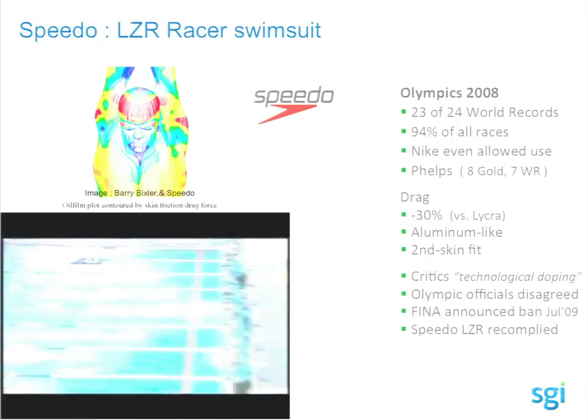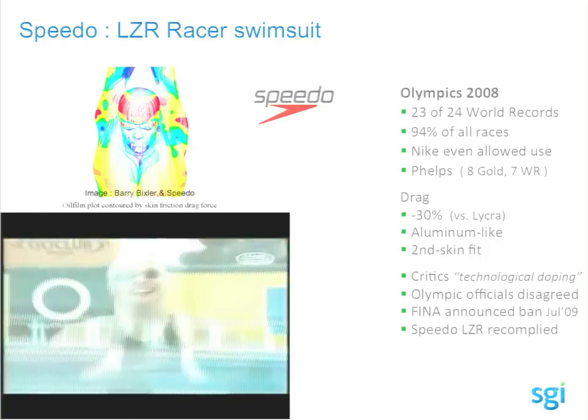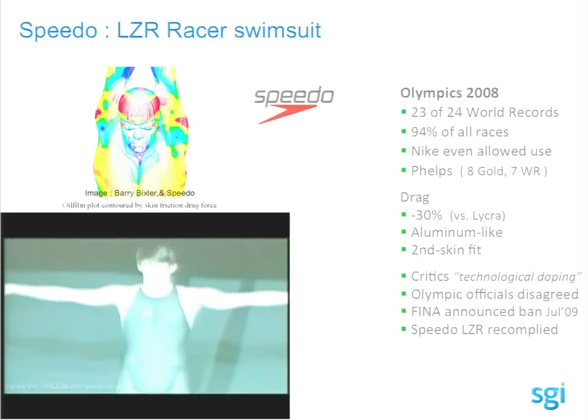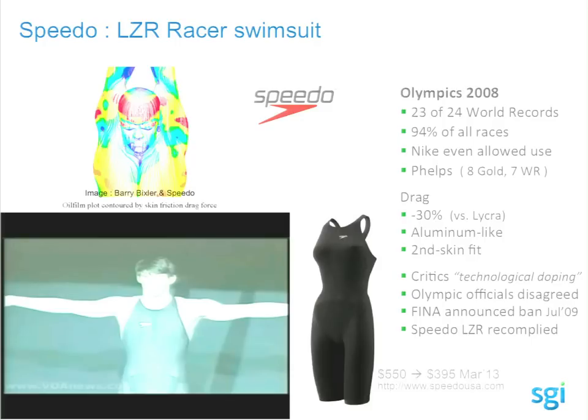There were people who objected, calling it technological doping during the Beijing Olympics. The Olympics officials disagreed and allowed all the records. After the Olympics, FINA banned it and Speedo had to rejigger the swimsuit to comply. Only Team USA and allies could buy it during the Olympics. After the Olympics they charged $500, but today you can buy one for $3.95.